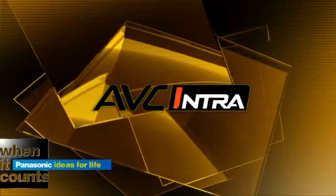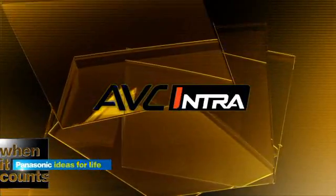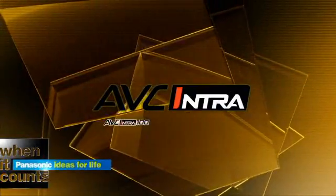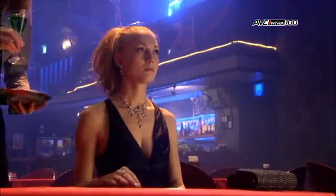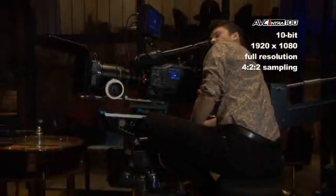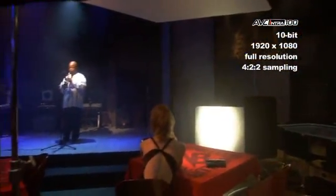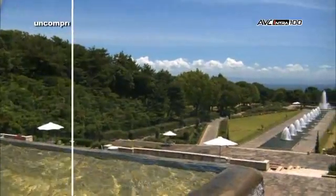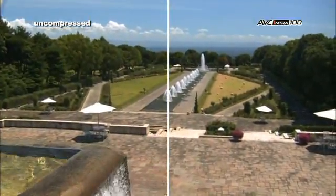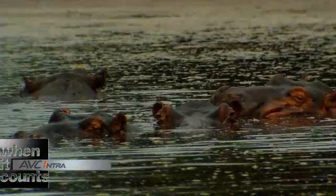AVC Intra is Panasonic's advanced implementation of high-profile MPEG-4 H.264. It is always 10-bit and is available in two formats: Master Quality AVC Intra 100 and AVC Intra 50. AVC Intra 100 allows a full line of production equipment to record 10-bit 1920x1080 full resolution 4:2:2 images without the need for tethered gear. No other system available today can put that kind of quality right on your shoulder. AVC Intra features 64 times the color values of the 8-bit video in competing formats like HDCAM, XDCAM, and HDV.